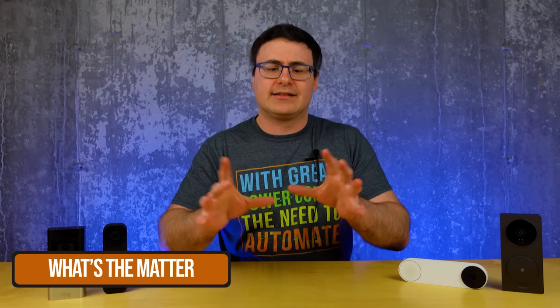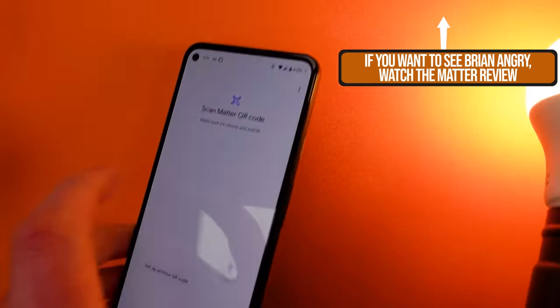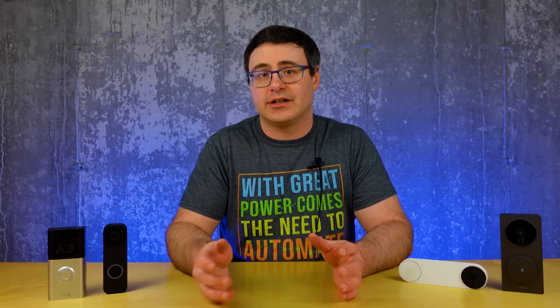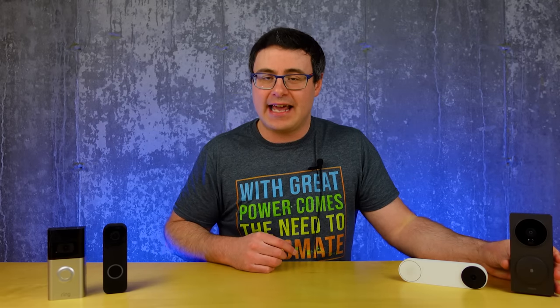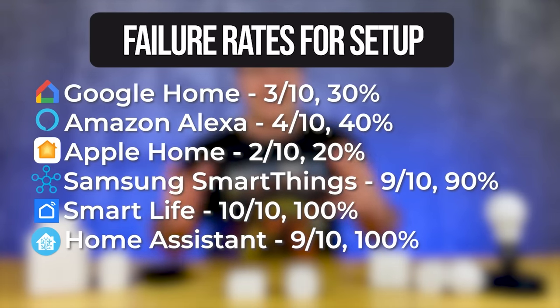One of the things coming to smart homes is a standard called Matter. The first version has been released, but later this year we should see expansion of that standard to cover video doorbells and cameras in general. This is a promise and we always have to be careful — don't purchase based on promises — but Aqara has already stated that their doorbell will get Matter. It tells me they're already ready, or at least as ready as you can be before the specification is finalized. No other company has talked about Matter, and I'm not expecting it to come to these other doorbells.